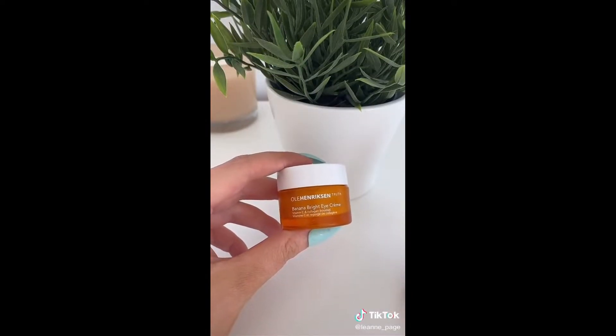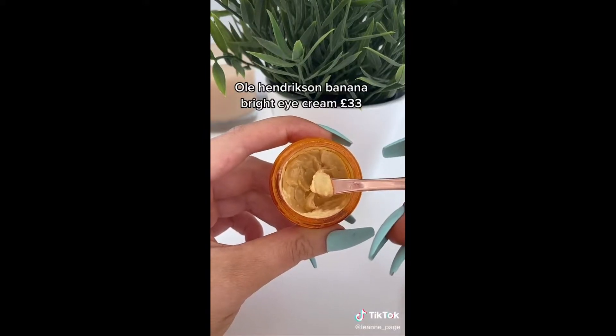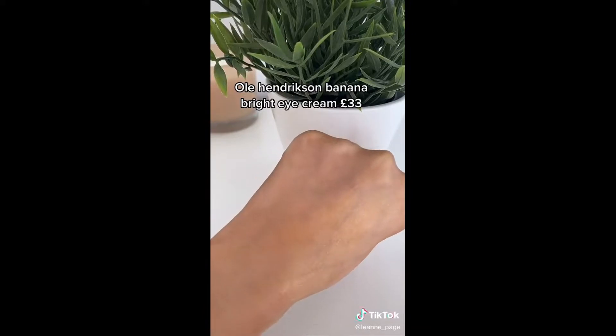The Olay Hendrickson Banana Bright Eye Cream. This has a slight yellow tint to it which counteracts dark circles. It has a slight iridescence to it as well, which instantly makes the eyes look brighter.